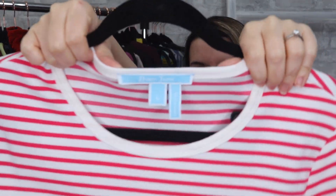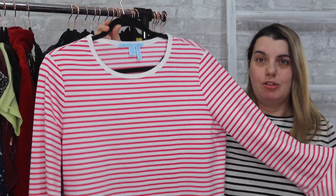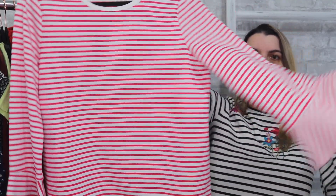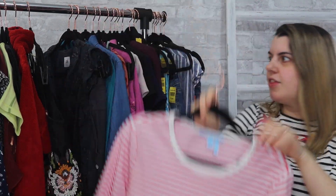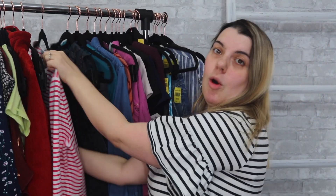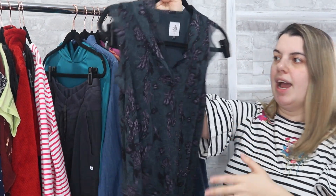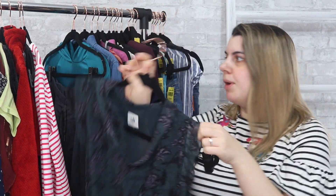I happened to find a second Draper James. I think I've only found this brand one other time and then I found it twice in one store. It's just a striped little bell-sleeve shirt — nothing super special — but I always grab that brand when I find it, which is barely ever. Next is Cabi — this is the current tag with the line on it. Pretty solid seller; doesn't go for a lot but I grab it if it's in good condition and a good price.